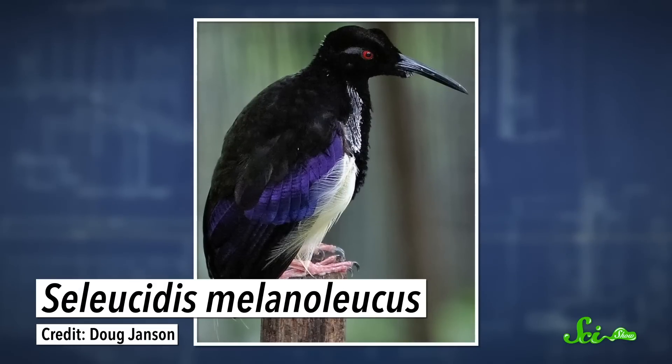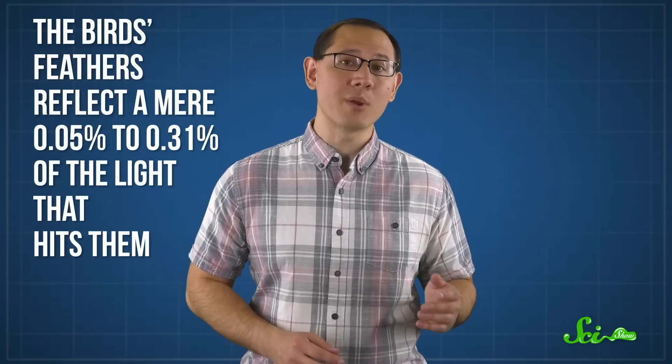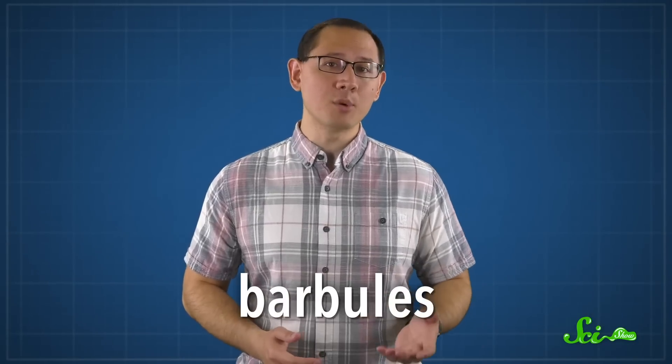On the other hand, creating the blackest black requires the exact opposite approach. Black is the absence of all colors, so to make deep, dark blacks, you need something that absorbs most, if not all, of the wavelengths beaming at it. And that's exactly what the feathers of several birds of paradise do. Some people who have seen these birds up close say looking at their feathers is like looking into a dark void. The birds' feathers reflect a mere 0.05% to 0.31% of the light that hits them — compare that to normal blackbird feathers, which reflect about 3 to 5%.